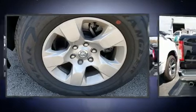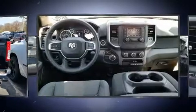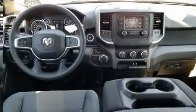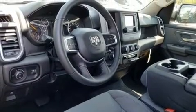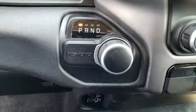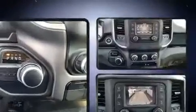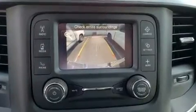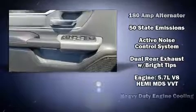Amenities include remote keyless entry, a leather steering wheel, a trip computer, an outside temperature display, fully automatic headlights, heated door mirrors, a trailer hitch, and much more. Passengers are protected by various safety and security features including head curtain airbags, front side impact airbags, traction control, brake assist, ignition disabling, and four-wheel disc brakes with ABS.